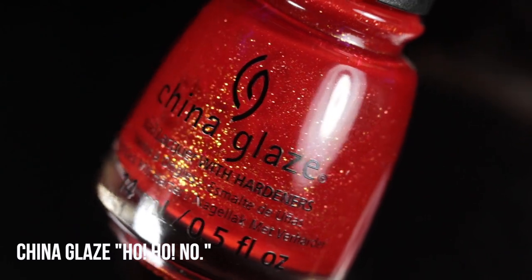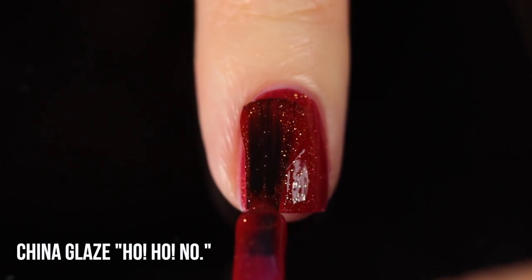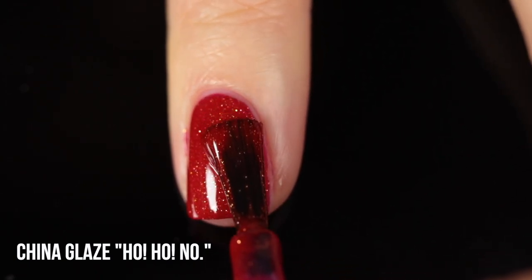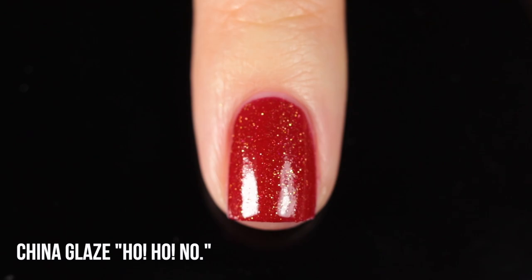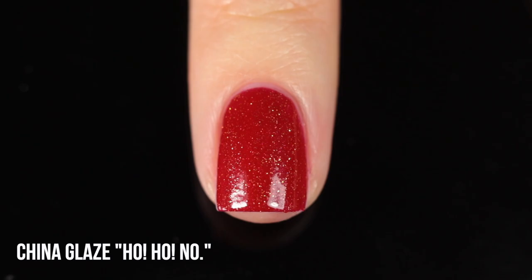Next up we have one from China Glaze — this is Ho Ho No. This one was on my original list as well. It's a super warm, almost orangey red base with golden flecks running throughout. This was part of their Grinch collection from a while back, which was honestly one of my top China Glaze collections of all time. They had so many fun glittery shades, and I think this was also when they first switched to the wide flat brush, which really made me fall in love with the brand all over again.